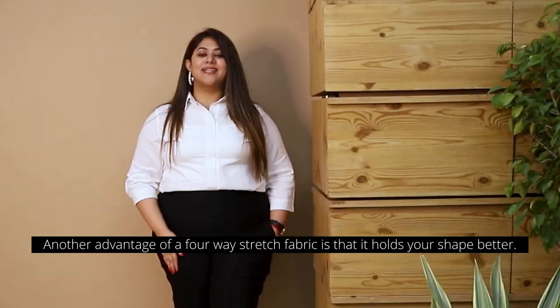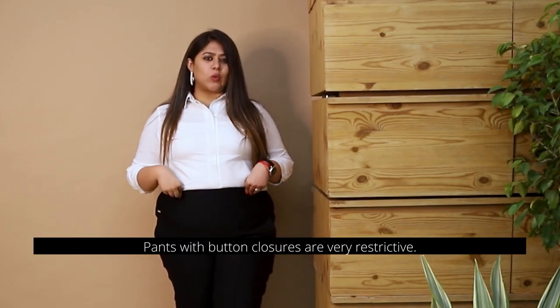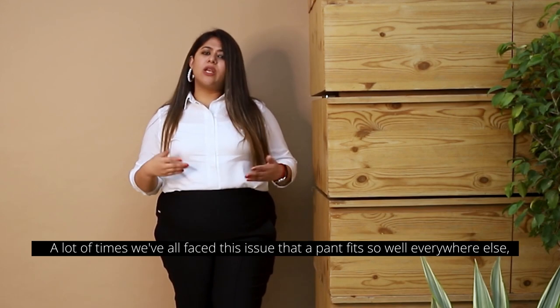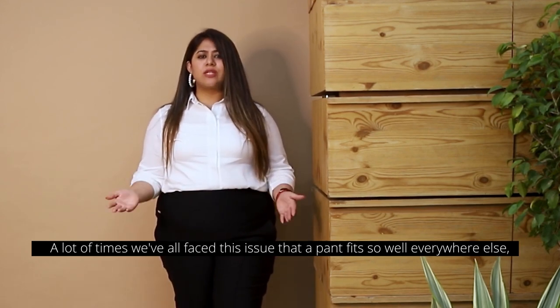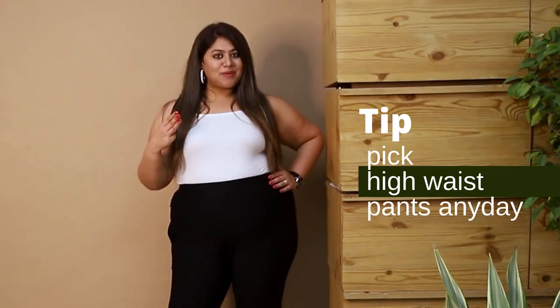Number two: avoid button closures. Pants with button closures are very restrictive. A lot of times we've all faced this issue that a pant fits so well everywhere else but it's too tight on the belt.